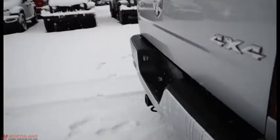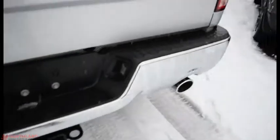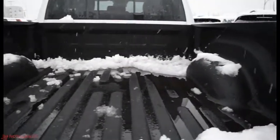Coming all the way around to the back, we've got a 6-foot box back here. You've got the 4x4 badging with the SLT, dual exhaust pipes with your chrome bumper. Lots of room back here as well. It does have the spray-in box liner so nothing will be getting scratched up.